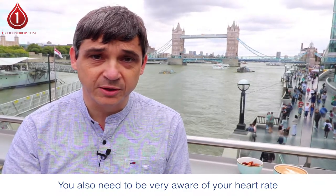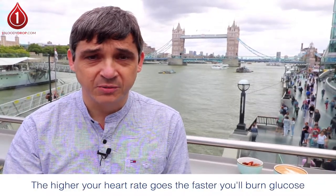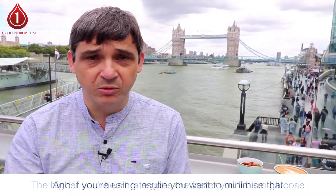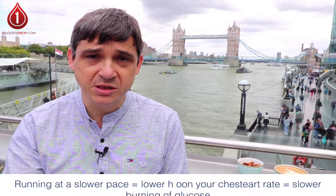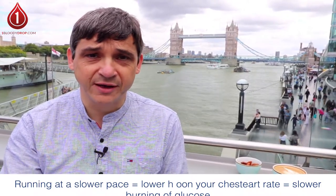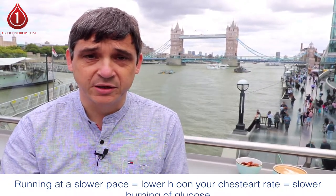The reason I'm talking about heart rate being too high is that the higher your heart rate goes, the harder you'll burn glucose. If you have type 1 diabetes or type 2 diabetes and you're using insulin, you really don't want that — you want to preserve your glucose levels as much as possible. By running at a slower pace you have a lower heart rate, and that means your body's ability to burn fat is mixed with your body's ability to burn glucose about 50/50, and that's exactly where you need to be.